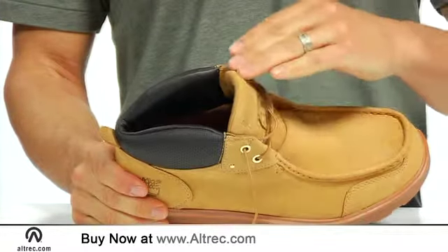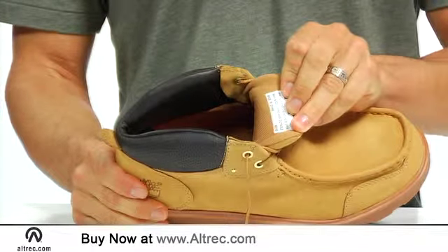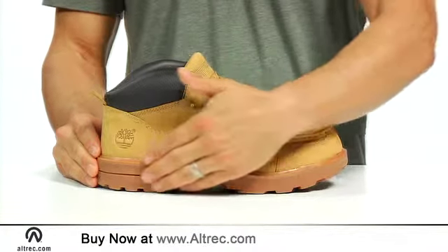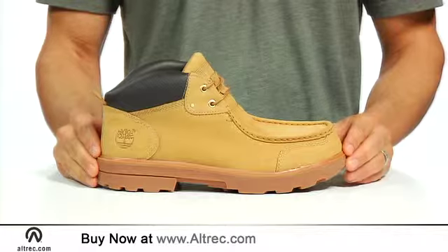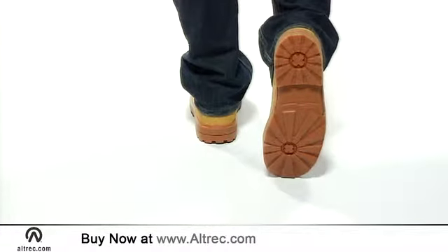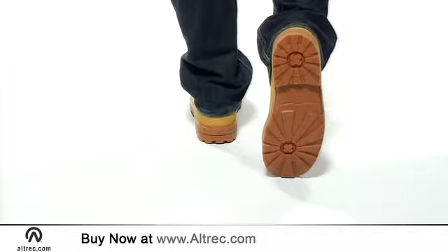The interior is lined with moisture-wicking fabric to promote dry, comfortable feet. The padded ankle collar and footbed provide premium cushioning for enduring comfort, and a nylon shank adds stability without adding weight. Lugged rubber soles are durable and provide the traction you need for daily wear.